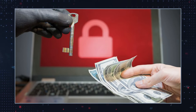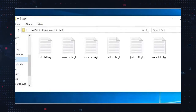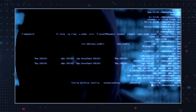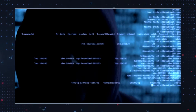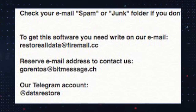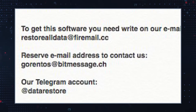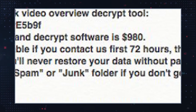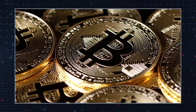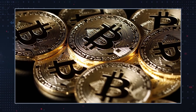Files encrypted by the HKGT ransomware receive the telltale .HKGT extension at the end of their names, and victims soon find a ransom note left by the hackers on their desktop. The ransom note is titled readme.txt. It instructs victims to contact the hackers via restorealldataatfiremail.cc and garentosatbitmessage.ch, or through their Telegram account at datarestore. The note also tells victims to pay either $980 or $490 in bitcoin. The lower ransom amount applies if the initial contact with the hackers is made within 72 hours after the infection.